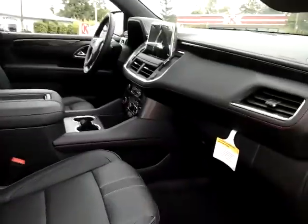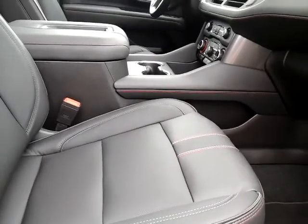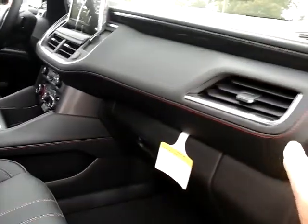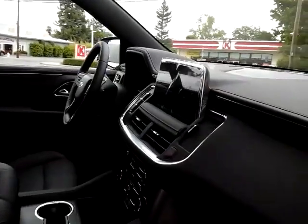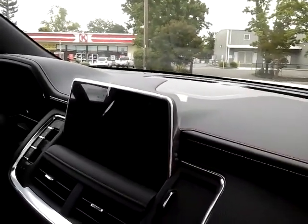One of the distinctive features of the RST is the red-stitched seats and upholstery — very distinctive and understated. This vehicle also has the 10.2-inch screen dash.